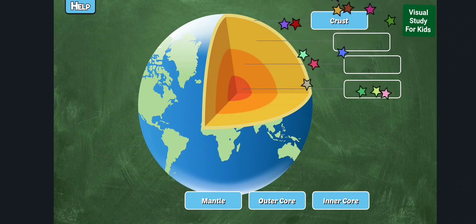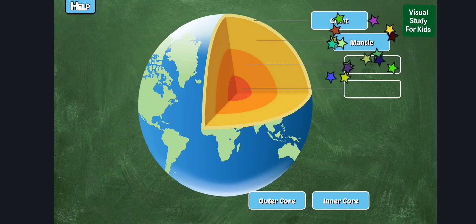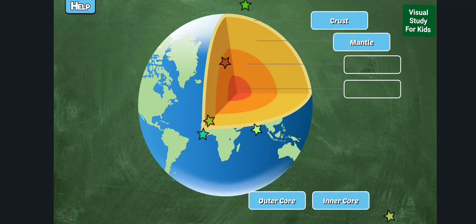The crust is the layer of earth that you live on and is thin compared to the rest of the layers. It is broken up into many pieces called plates. The mantle is the largest layer of the earth, about 1800 miles thick. It is composed of very hot, dense rock.